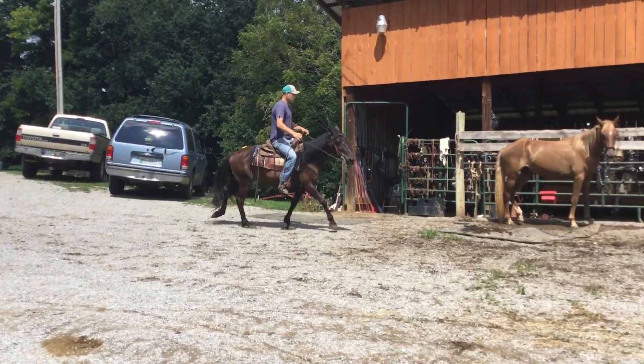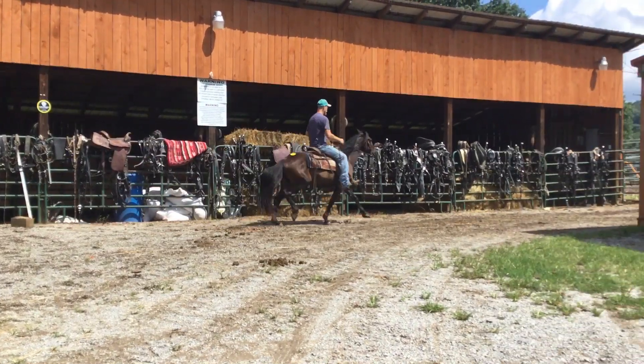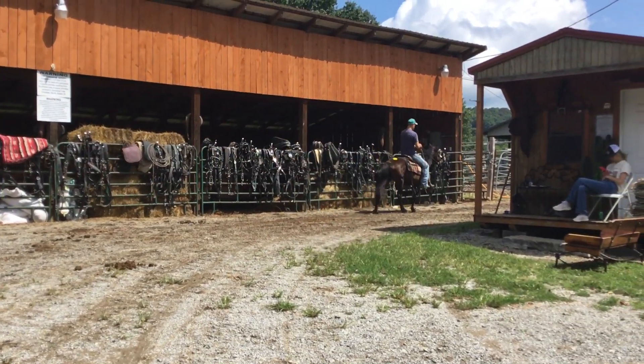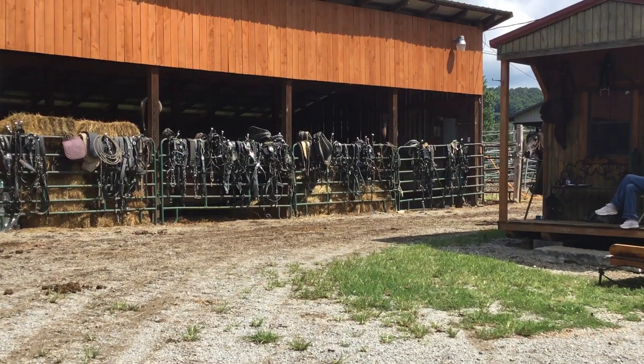Here's a five-year-old gaited mare — well, just a big pony, really. Probably 13'3" to 14 hands. Boy, she's a head shaker. Good legs, good feet, five years old.